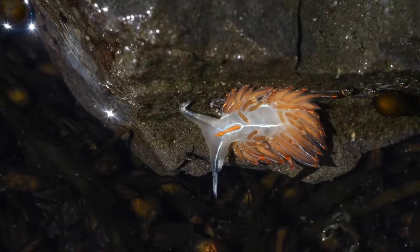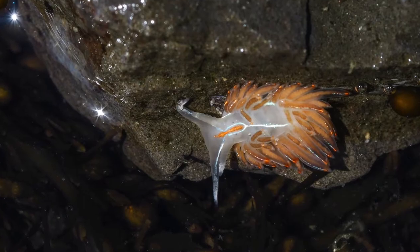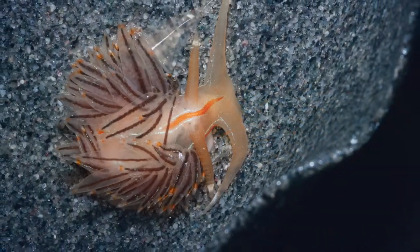Those serrata also contain part of their digestive tract, and they can vary in color depending on what they've been eating.